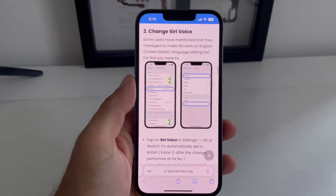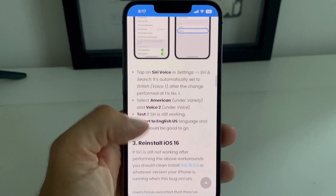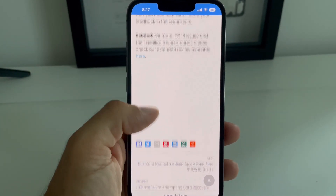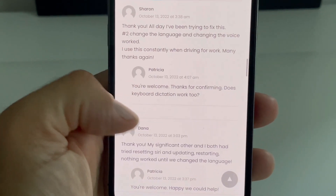All these workarounds have been confirmed on iPhoneTricks.org. In the worst case scenario, the third option would be to reinstall iOS 16 using a computer and a Lightning to USB cable. A step-by-step guide is available in this video's description.